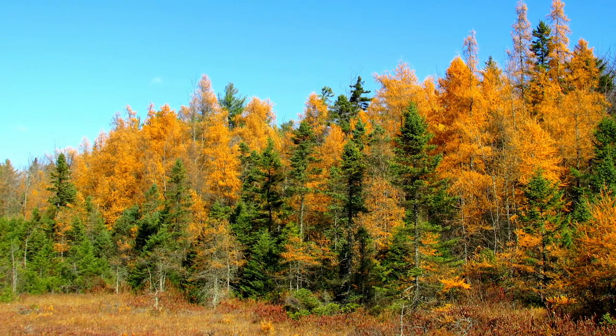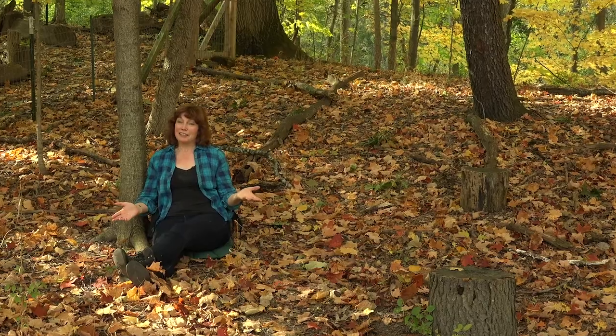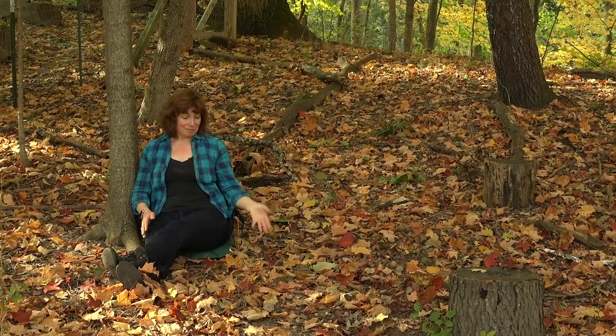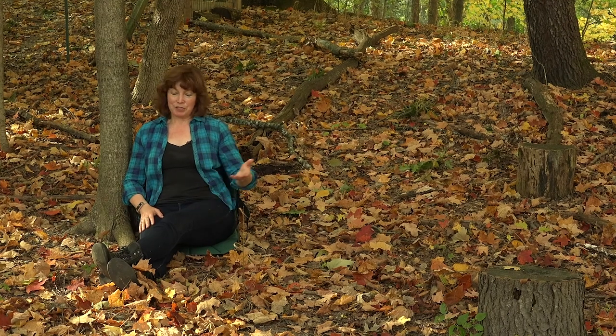Except for tamaracks and larches, which lose all of their needles in late October. These trees have turned all these beautiful colors, and we know what happens next — fall, as in falling leaves. And then of course, winter, and it's nap time for the trees.